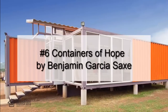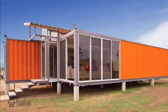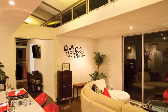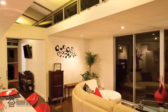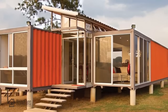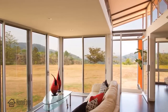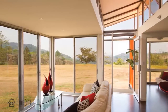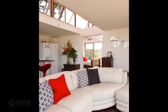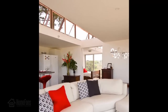Number six: Containers of Hope, a $40,000 home by Benjamin Garcia Sachs. With just $40,000, Benjamin Garcia Sachs built a very interesting home in Costa Rica. This project focuses more on its communion with nature than on the actual structure. The house is trendy and contemporary yet requires few materials and very little space to be functional.